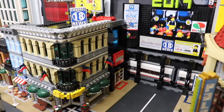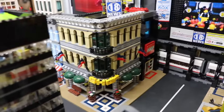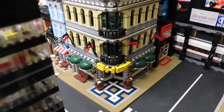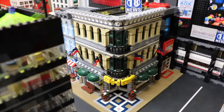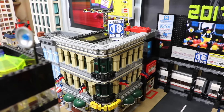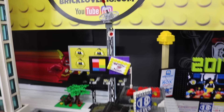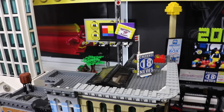Next to that we have the LEGO Store, which is a custom build. And next to that is the Grand Emporium, which has been changed out. The bottom floor is a smoothie restaurant, the middle floor is nothing, and then the top floor is the headquarters for Channel 18 News. We have the aerial tower so it can broadcast, and then we have the signs.